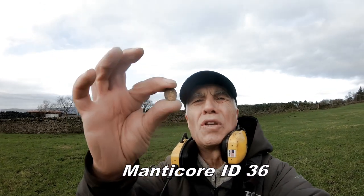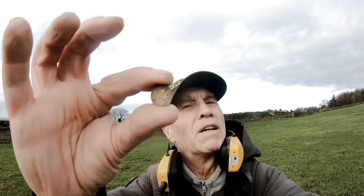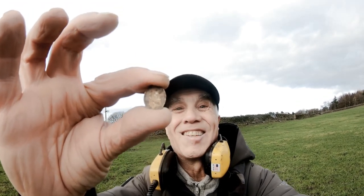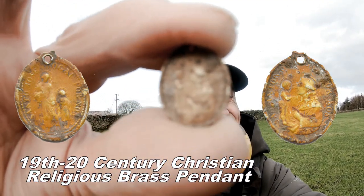Oh, I've got a religious pendant — interesting. Don't think it's gold, looks like brass, but it's pretty similar to the colour of gold. Religious pendant, probably 19th century, early 20th. But we'll have a bit of that, look at that!